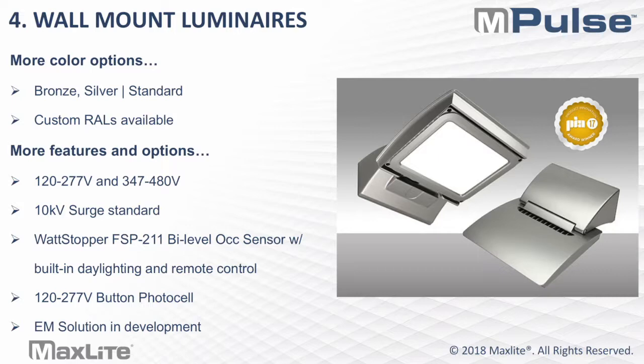In color options, bronze and silver standard with custom RALs available. This product is available in 120-277V and 347-480V. Again, 10KV surge standard with the same Wattstopper FSP-211 sensor. There is a 120-277V button photo cell option, and an EM solution is in development as well.